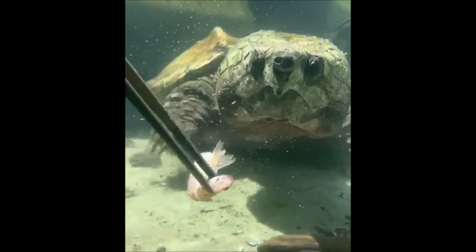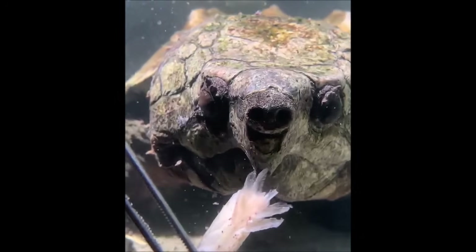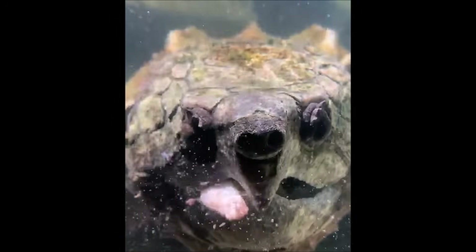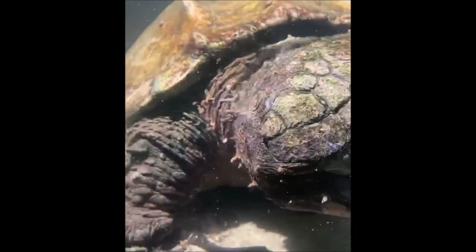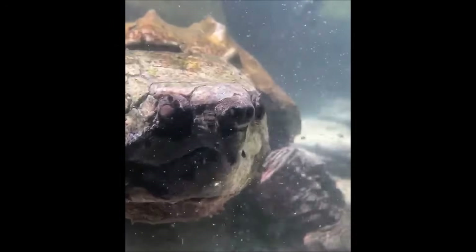But fish aren't the only things that alligator snapping turtles consume. They are opportunistic feeders so they are not picky at all. They will eat live fish, dead fish, small mammals, crustaceans, mollusks, other reptiles. If they can eat that animal without expending a lot of energy, they will take advantage of that situation.